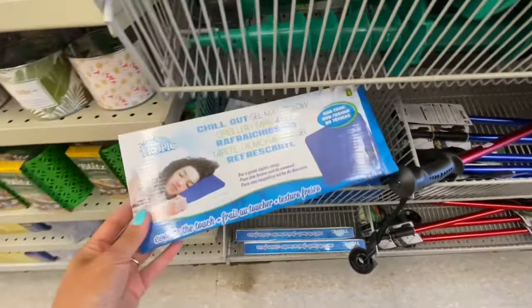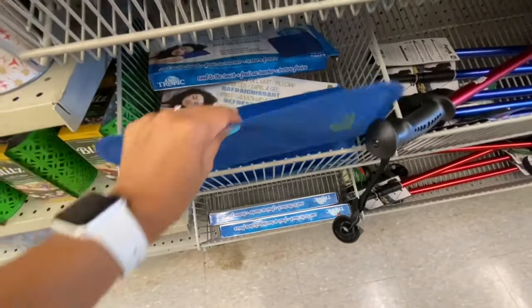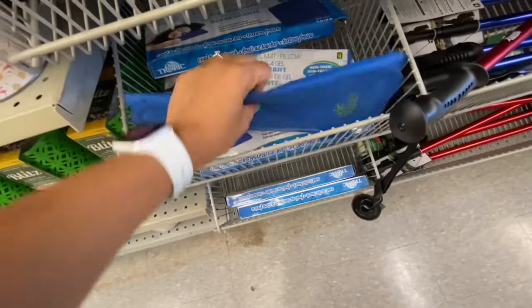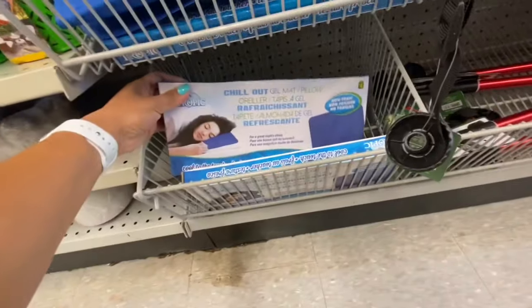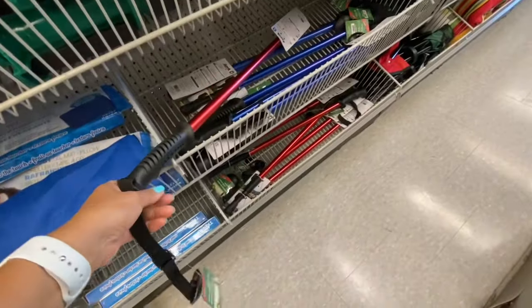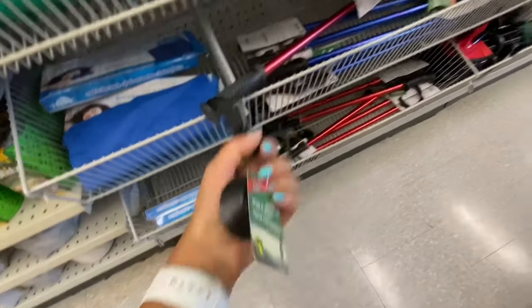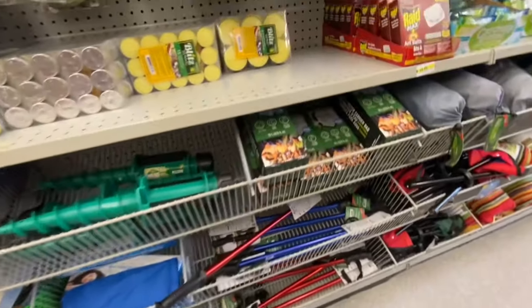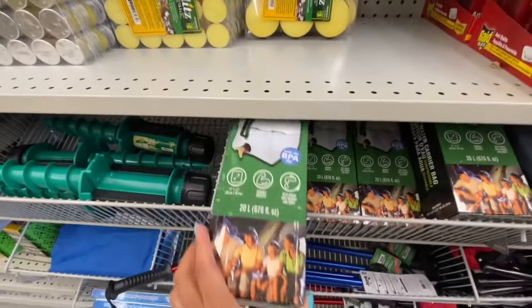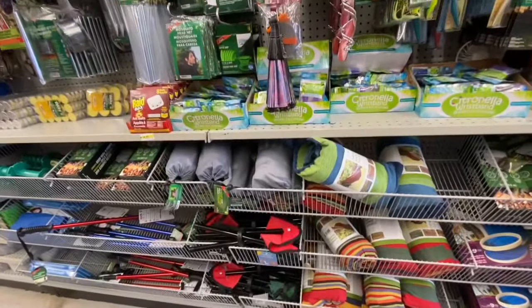I've seen on my Facebook groups that people are raving about cooling mats from the pet section, but they also have gel cooling pillow or gel 'Chill Out' mats for four dollars here. Walking sticks are four dollars in a few different color options. Collapsible water carrier bags were also four dollars.